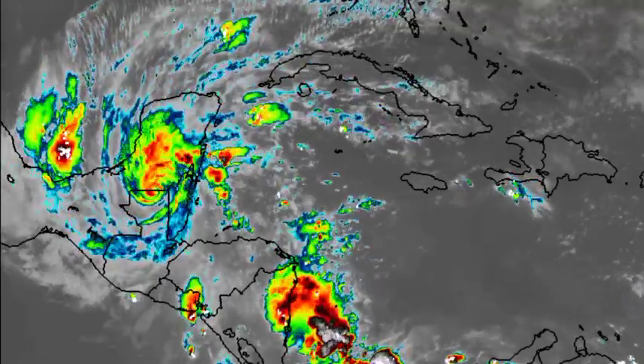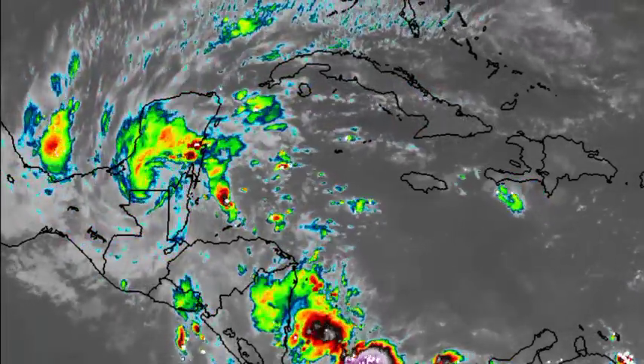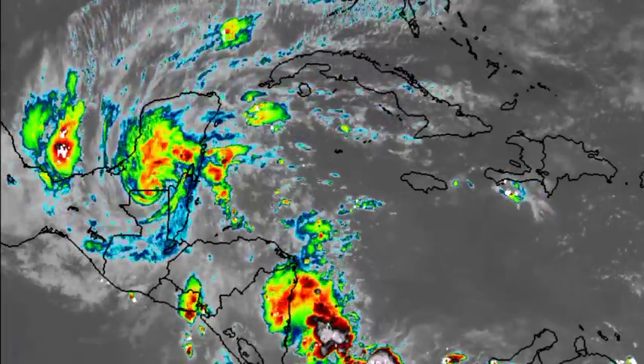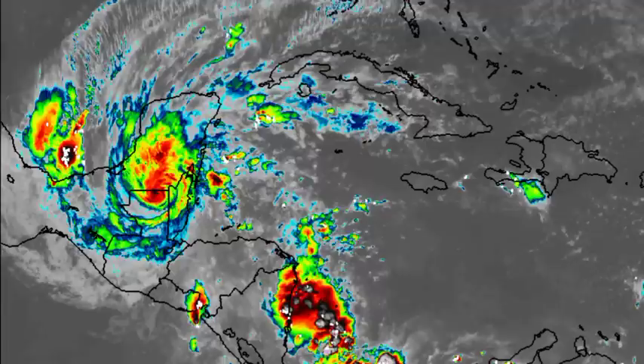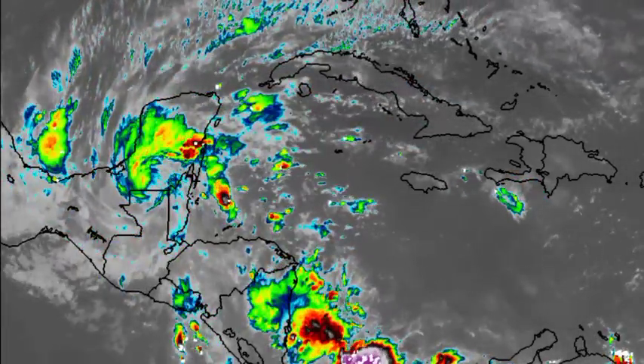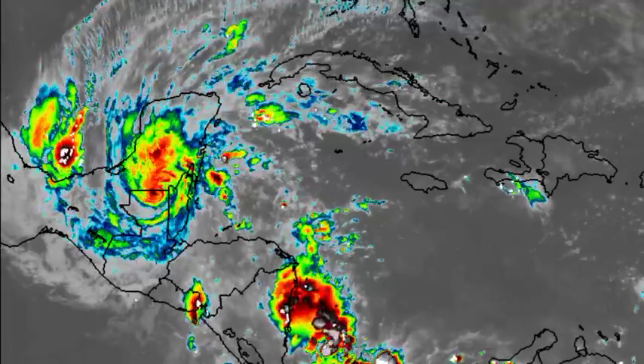The storm made landfall yesterday, and I hope that everyone is okay in Belize because, though Lisa was a Category 1 hurricane, that is still enough to do some significant damage — especially in terms of the heavy rainfall. I hope that everyone there is doing great right now.